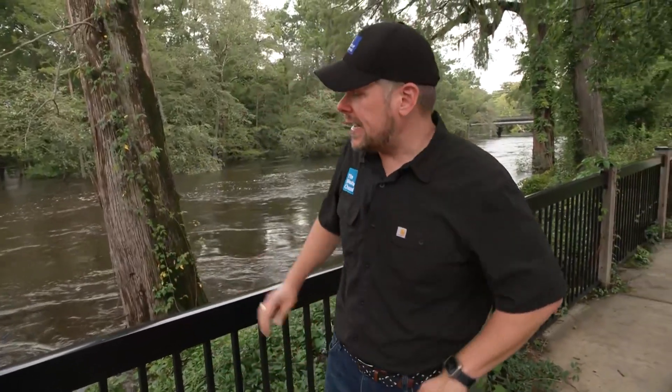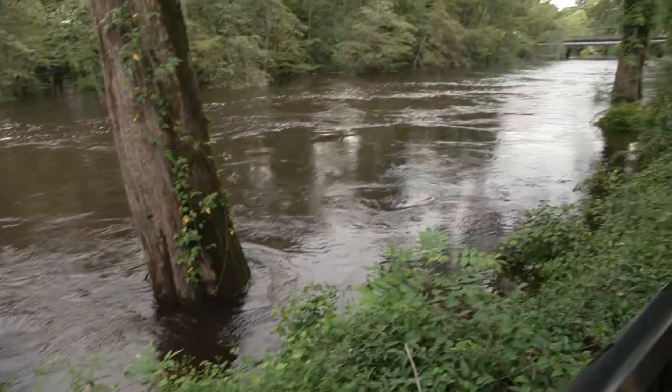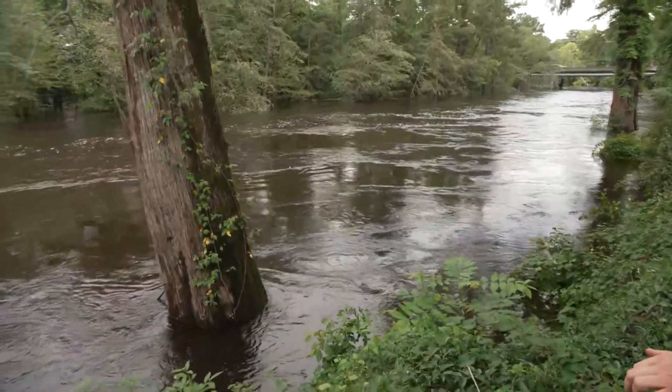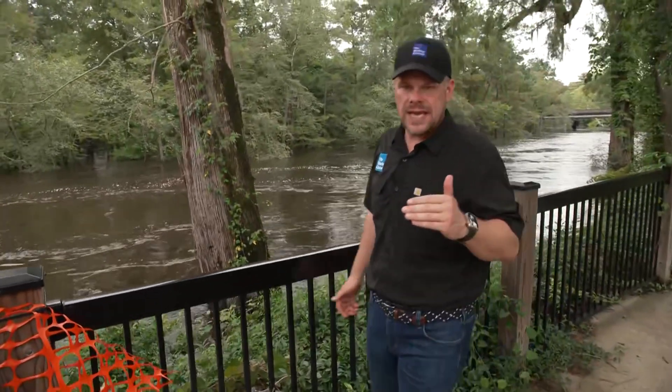River flooding here along the Lumber River in Lumberton, North Carolina, is in major flood stage right now. In fact, more than a foot above the 19-foot mark, and that's where the major flood stage starts. We're just over 20 feet right now, and it's expected to go a little bit higher than this by tonight, and then stay elevated for the next several days.